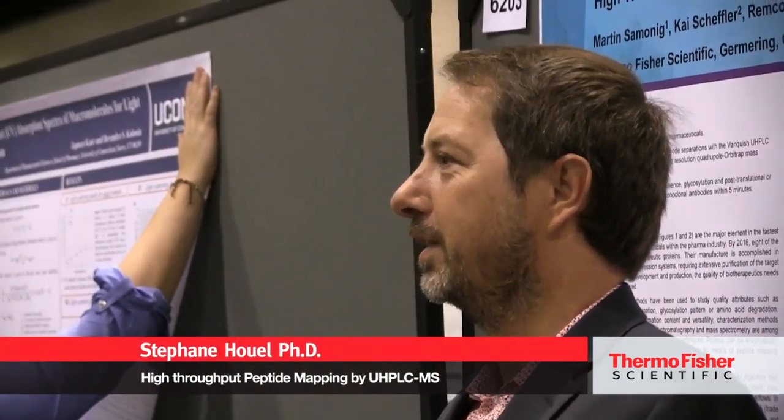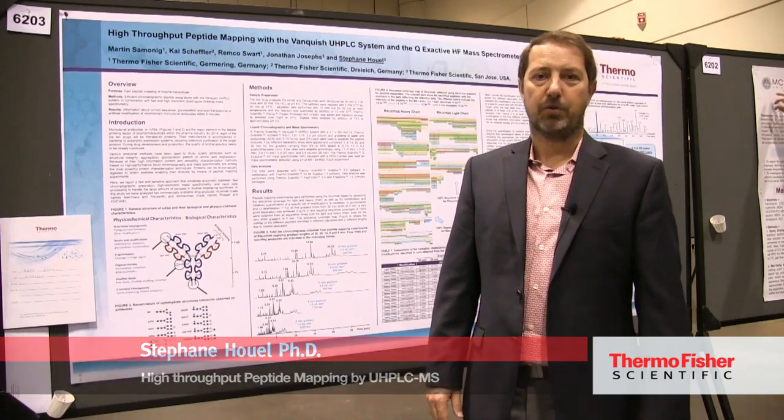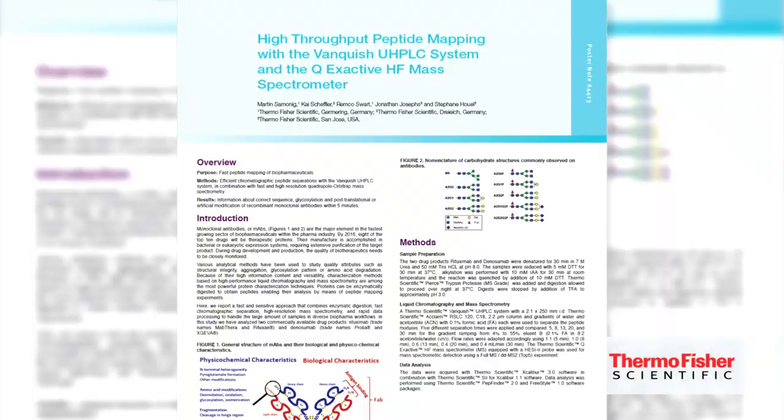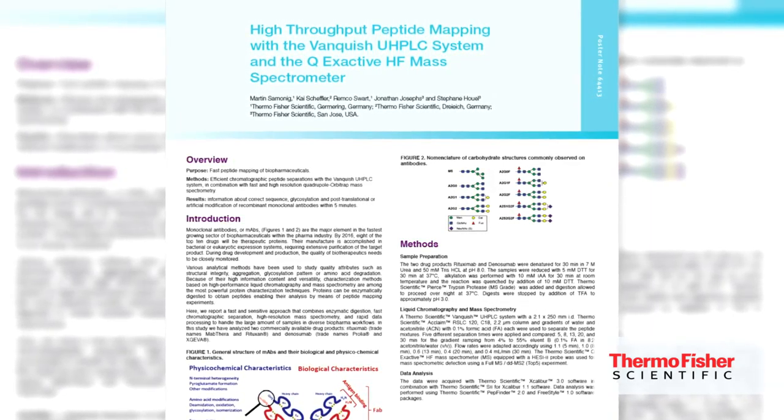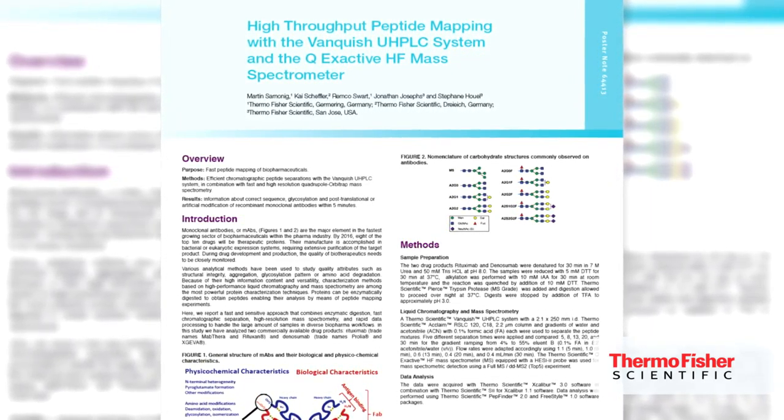My name is Stefan Well, I'm Product Marketing Specialist at Thermo Fisher Scientific. Today it's my pleasure to present the poster of Martin Sammonig. The title of the poster is High-Throughput Peptide Mapping with the Vanquish UHPLC System and the Q Exactive HF Mass Spectrometer.